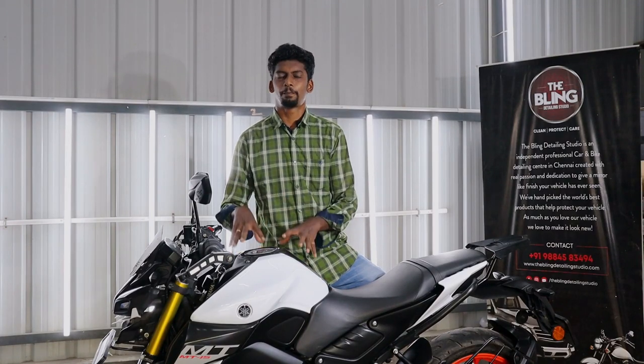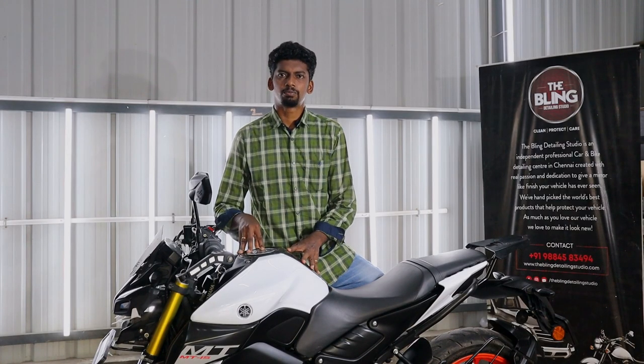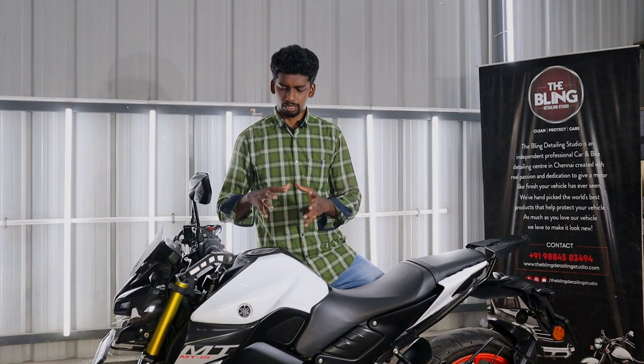In this MT-15 bike, there is a history of this MT-15 bike. Did you see it? This is a vintage bike — the latest model. What is the history of this MT-15 bike? If you look at this bike, this is a showroom bike.